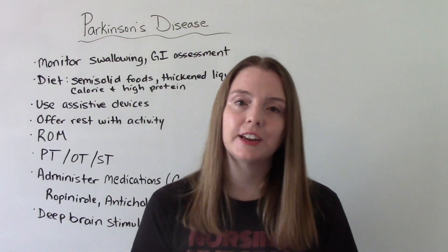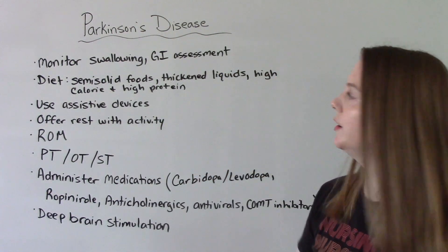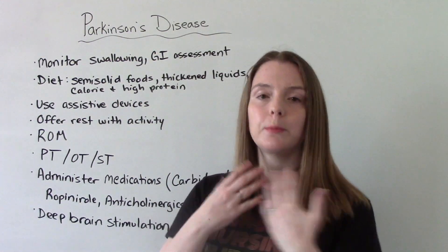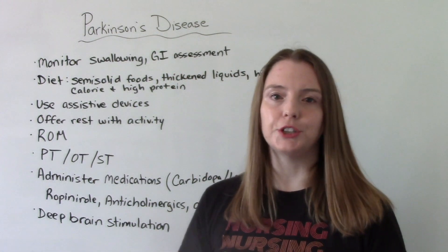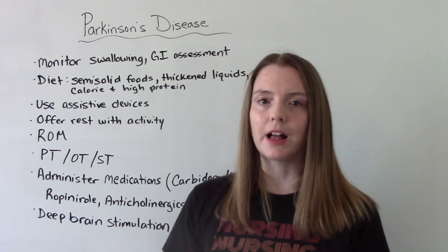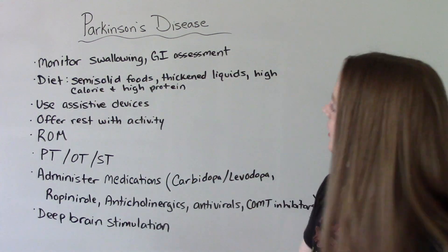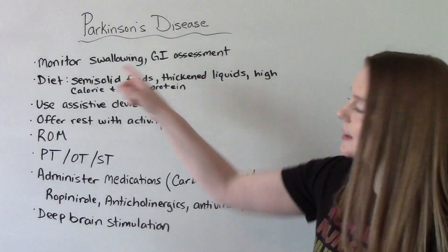When it comes to nursing interventions, we want to monitor their swallowing because they are an aspiration risk. Do a full thorough GI assessment — check for constipation, ask about bowel movements, listen to bowel sounds. For diet, semi-solid foods or thickened liquids are appropriate because of the aspiration risk.